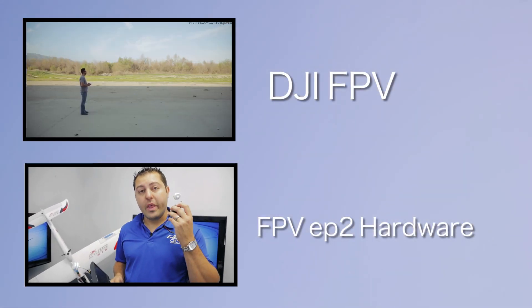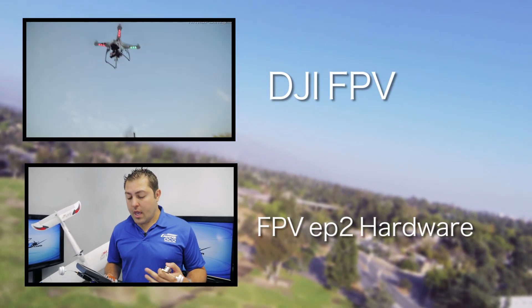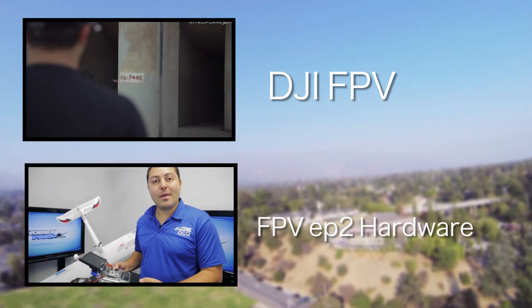Getting into your equipment: do you want to go with this frequency or that frequency? Do you want to use a monitor or goggles? I'll try to touch on and cover the pros and cons of each different frequency and how to implement them.